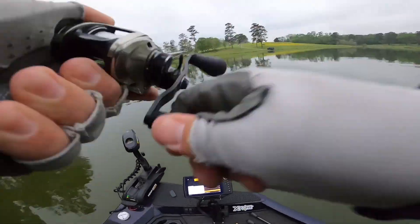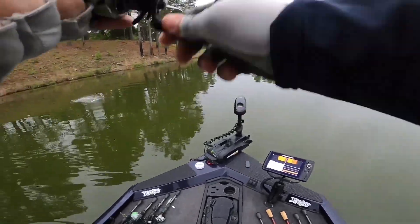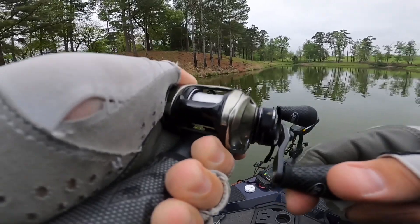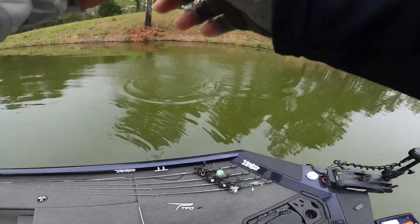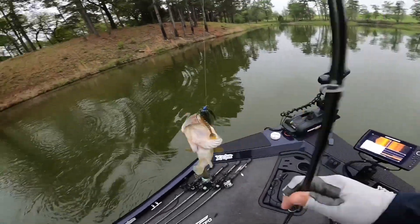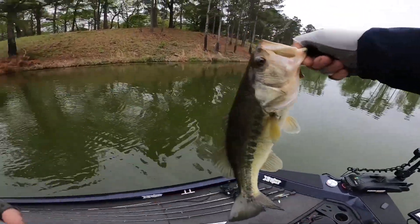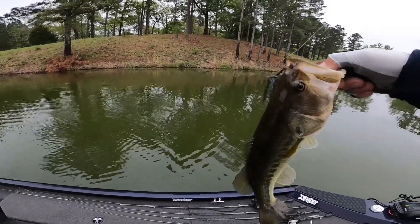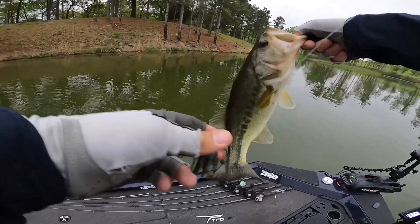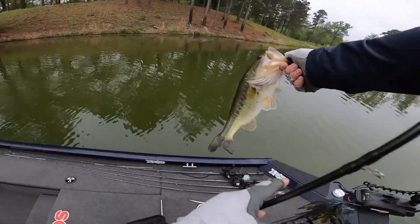There's one! All right, first fish — not a bad one, it's a pretty good one. Swim jig within about three casts. Swim jig got them. That's one for the swim jig.